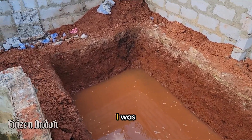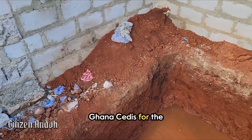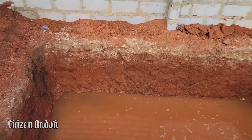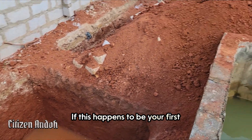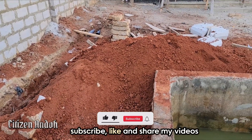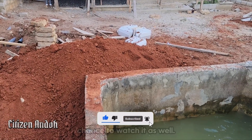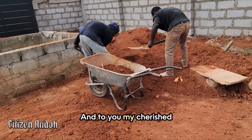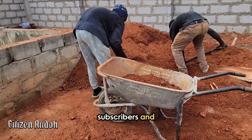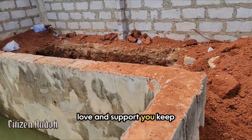I was charged 2,500 Ghana cedis for the excavation. If this happens to be your first time on my channel, kindly subscribe, like and share my videos so others could get the chance to watch it as well. And to you my cherished subscribers and returning viewers, thanks for all the love and support you keep showing this channel — I really do appreciate it.